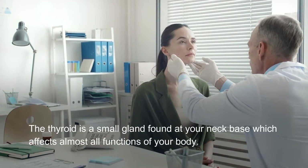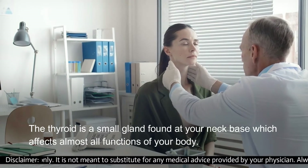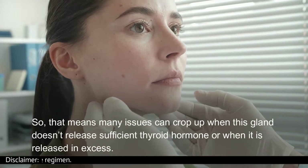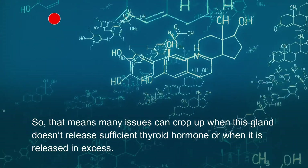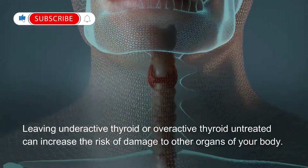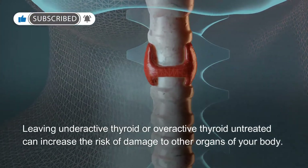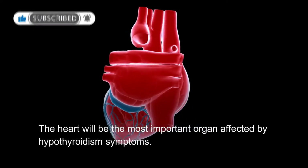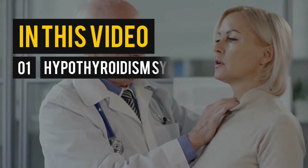The thyroid is a small gland found at your neck base which affects almost all functions of your body. Many issues can crop up when this gland doesn't release sufficient thyroid hormone, or when it is released in excess. Leaving underactive thyroid or overactive thyroid untreated can increase the risk of damage to other organs of your body. The heart will be the most important organ affected. In this video, you will know hypothyroidism symptoms.